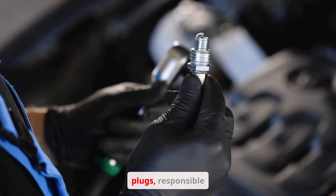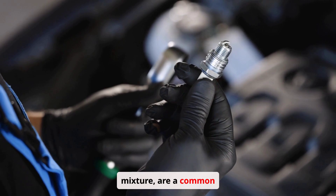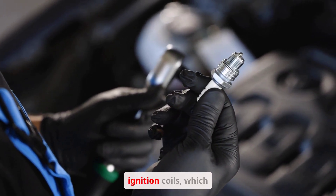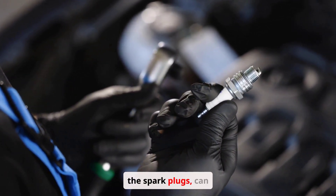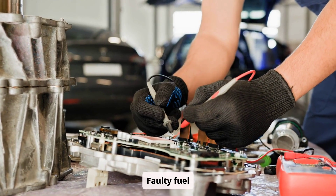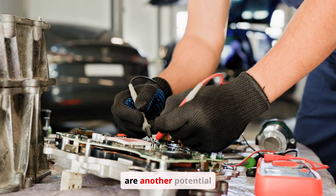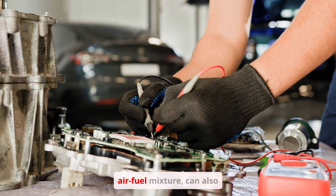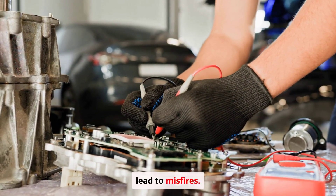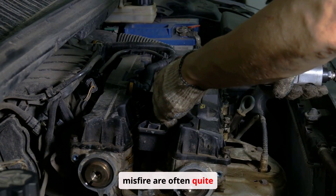Several factors can cause engine misfires. Faulty spark plugs, responsible for igniting the air-fuel mixture, are a common culprit. Faulty ignition coils, which provide the necessary voltage to the spark plugs, can also fail. Faulty fuel injectors, responsible for delivering fuel to the cylinders, are another potential cause. Vacuum leaks, disrupting the air-fuel mixture, can also lead to misfires.